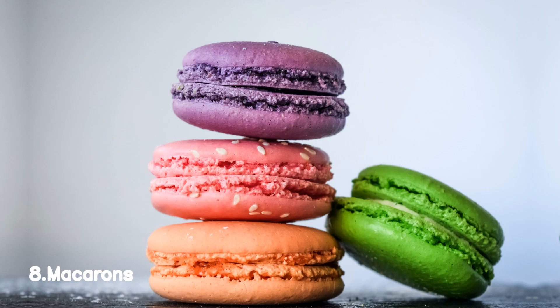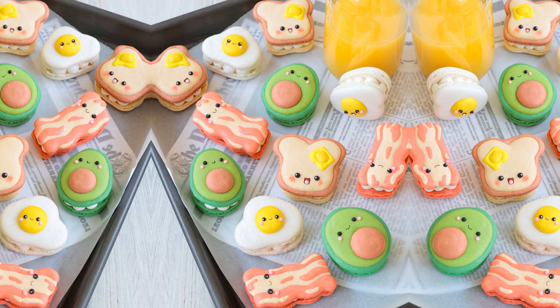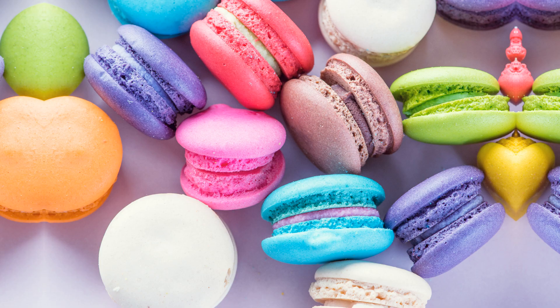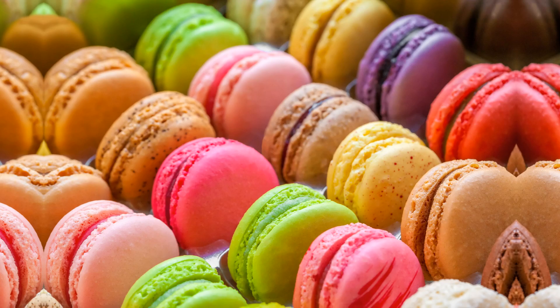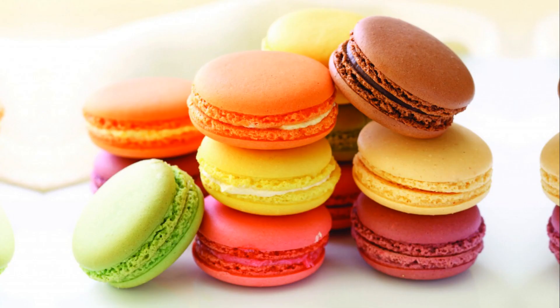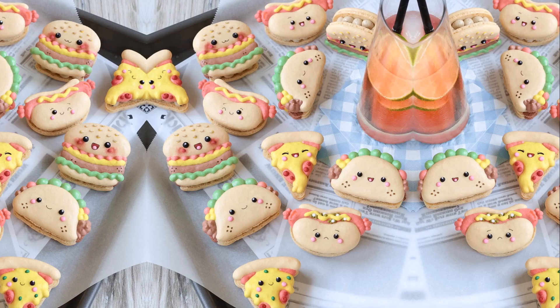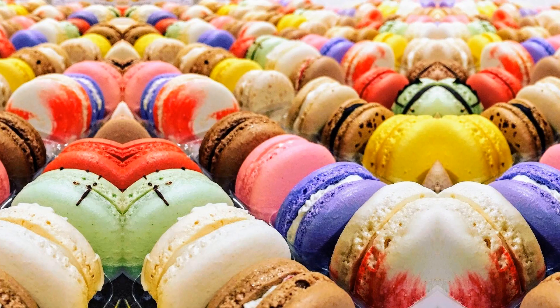Number 8, Macarons. Indulge your taste buds in a world of delicate sweetness with macarons. These delightful treats are a true feast for both the eyes and the palate. With their smooth, crisp outer shell and a melt-in-your-mouth texture, macarons are a heavenly combination of almond flour, sugar, and a luscious filling. From classic flavors like vanilla and chocolate to more adventurous ones like salted caramel and lavender, there's a macaron to satisfy every craving.